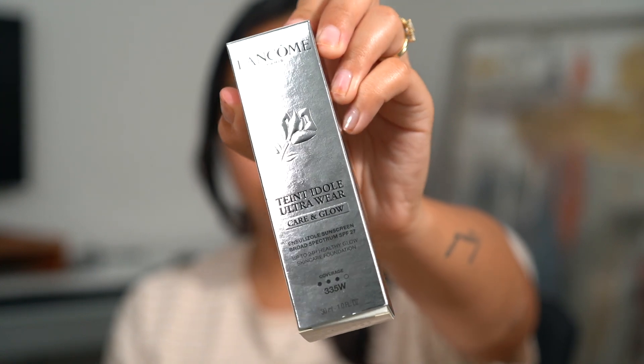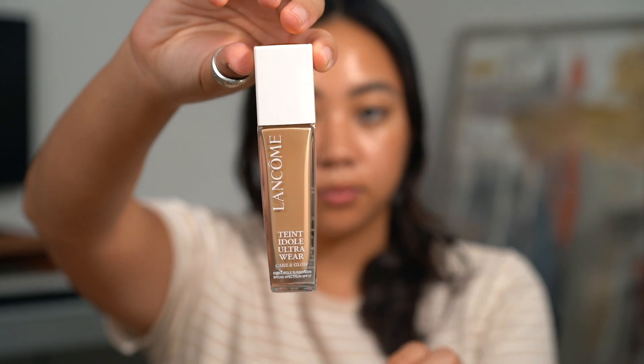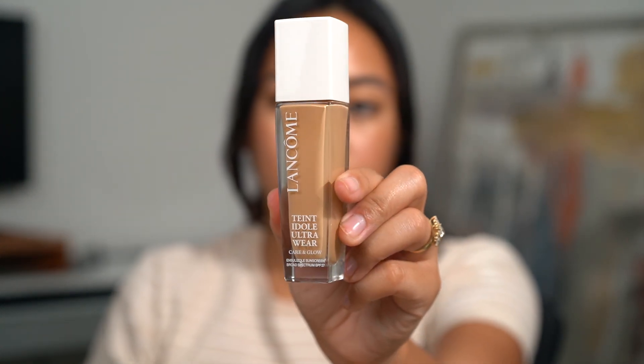This is a 24-hour healthy glow serum foundation with buildable medium coverage, SPF 27, and it hydrates and smooths the skin with mandelic acid and hyaluronic acid. Hyaluronic acid is a moisturizing humectant that holds about a thousand times its weight in water, giving the skin a plumping effect to diminish fine lines and wrinkles. Mandelic acid is an AHA — a very gentle chemical exfoliant — that also helps with fine lines, wrinkles, texture, and pores. It has an 82% hydrating serum base formulation.